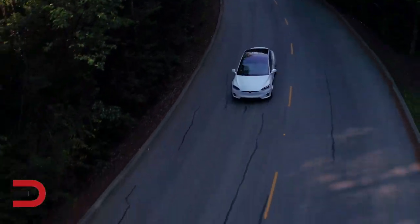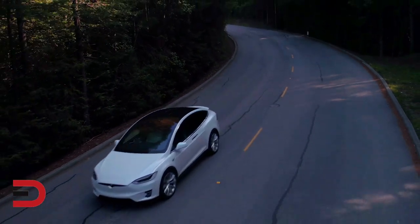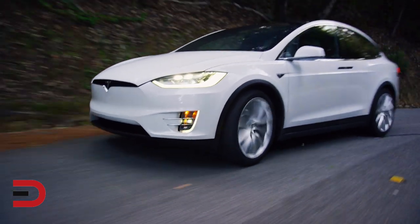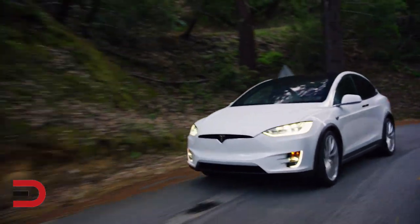Here's the fix: dealers will inspect and replace the aluminum bolts with coated steel bolts and apply a sealant to prevent corrosion. This repair will be performed free of charge.